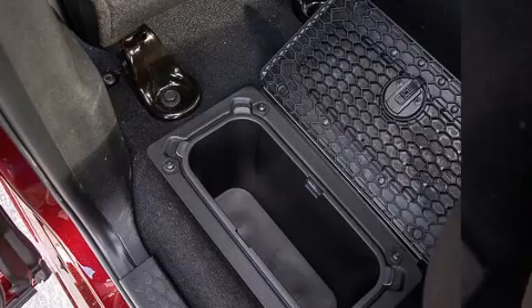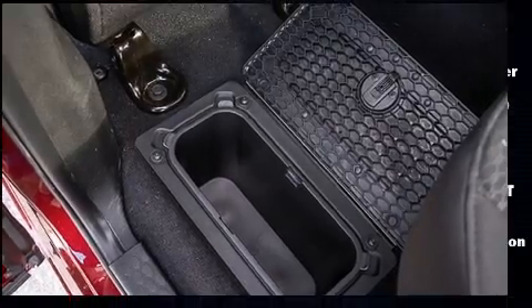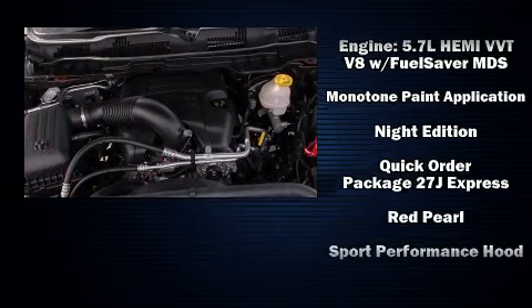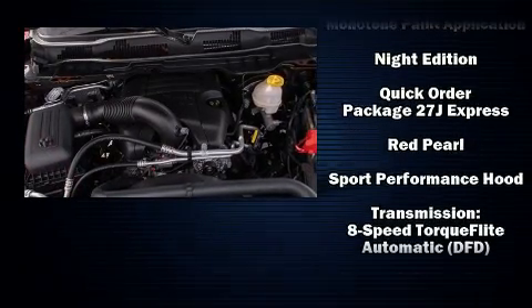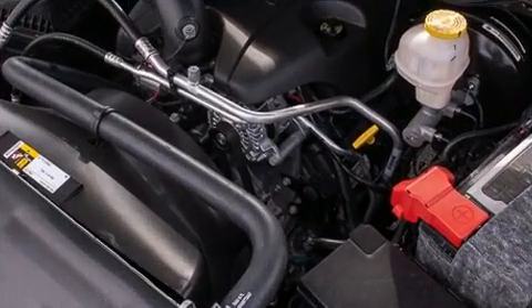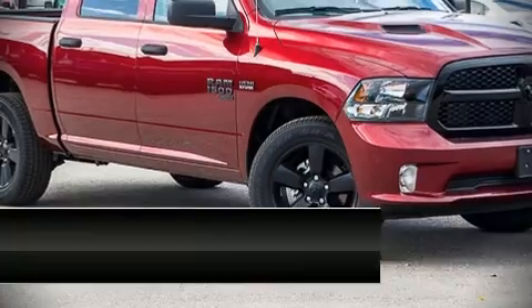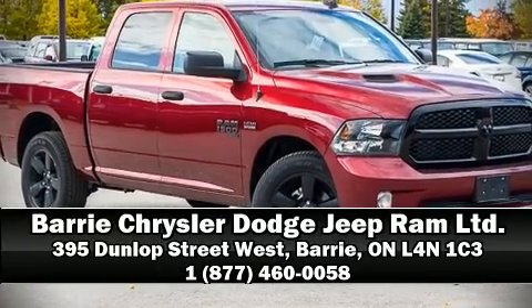Passengers are protected by various safety and security features, including dual front impact airbags, head curtain airbags, traction control, a panic alarm, an emergency communication system, and four-wheel disc brakes with ABS. Brake assist technology provides extra pressure when applying the brakes. Stop by our dealership or give us a call for more information.